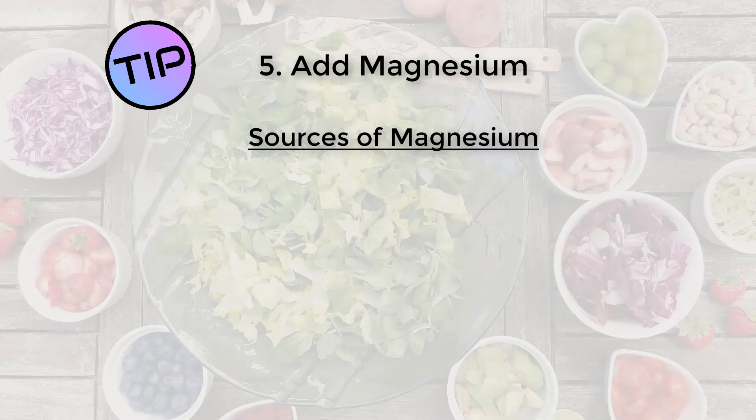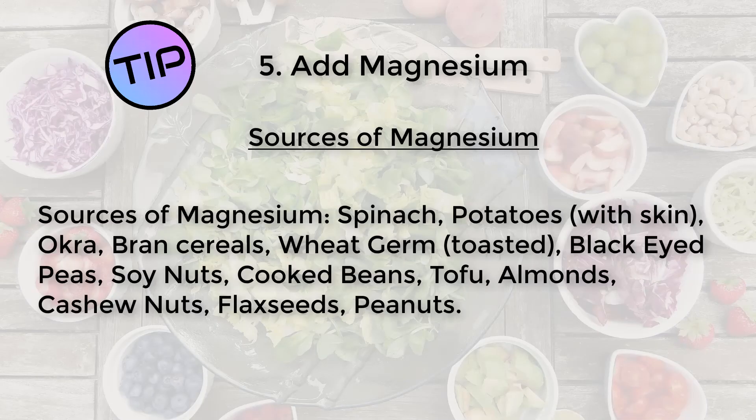You can also get magnesium in your diet. Some vegetables rich in magnesium include spinach, potato with their skin on, okra, bran cereals and wheat germ toasted. Beans and nuts are great as well, such as black-eyed peas, soy nuts, cooked beans, tofu, almonds, cashew nuts, flax seeds and peanuts.